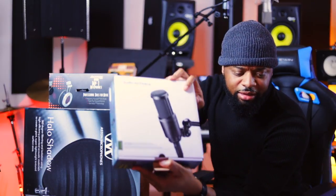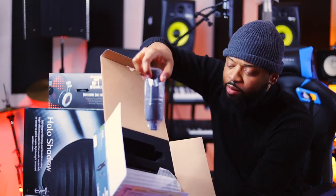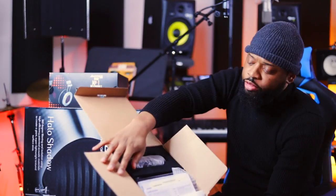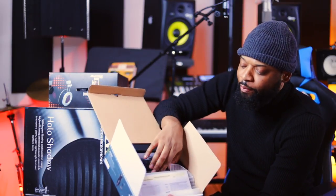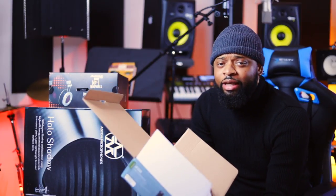The cool thing about the AT2020 is that it comes in this little packet right here with a protective mold. I'm going to keep it in the box. It comes with a lot of the things that you need - of course the microphone, the pouch, and it comes with the clip. Whenever you get done with microphones, make sure you put them away, put them in a case or put them back in the box, especially if you have a lot of traffic in your home studio, just to protect the microphone so it can last a long time.